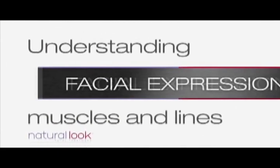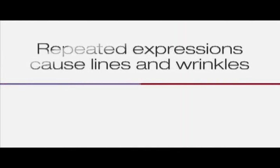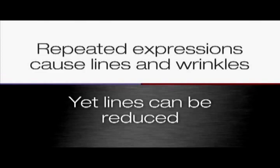The muscles of our face animate our facial expressions when we smile, talk and laugh. These repeated expressions can cause lines and wrinkles to form on the skin, yet lines can be reduced and softened using non-surgical cosmetic techniques.